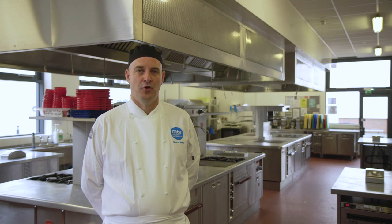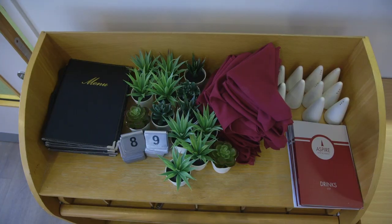In year two you will prepare, cook and master a range of dishes using different foodstuffs. As part of your course you will rotate through our restaurant kitchen, our restaurant and skills kitchen.